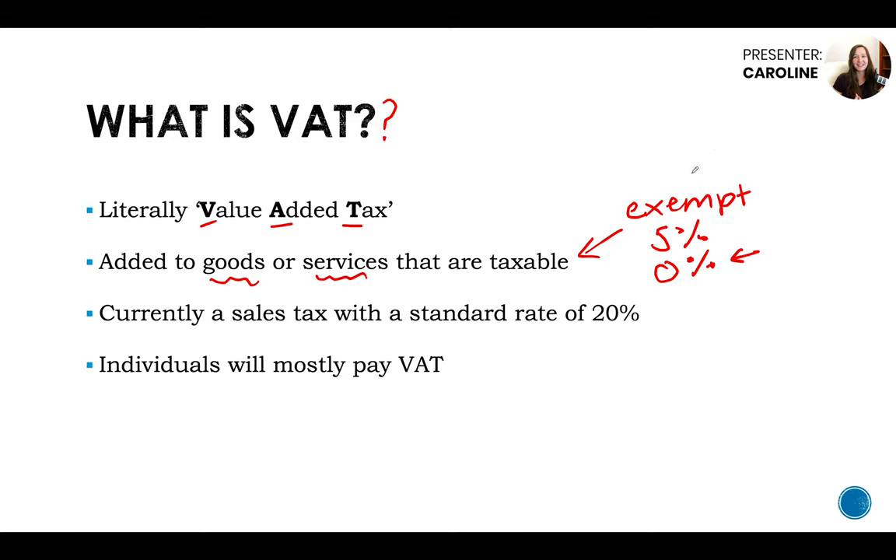If you're worried about whether your services are exempt, such as medical services, you'll need to look into that or get help. Currently, VAT is a sales tax with a standard rate of 20%. This is what you'll mostly see when you buy a product in a normal shop, or getting computer hardware, software — whatever it is — it's going to be 20% VAT.